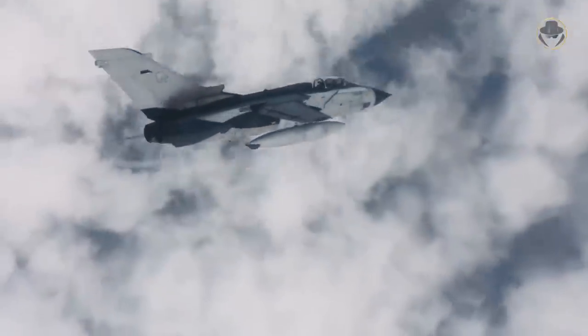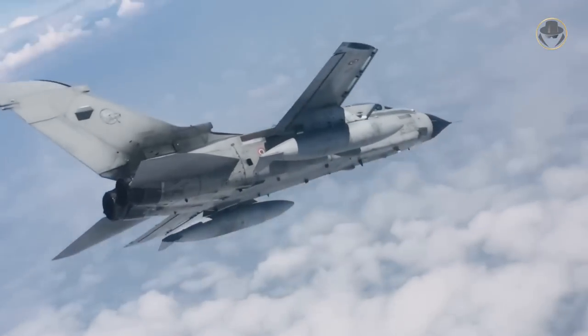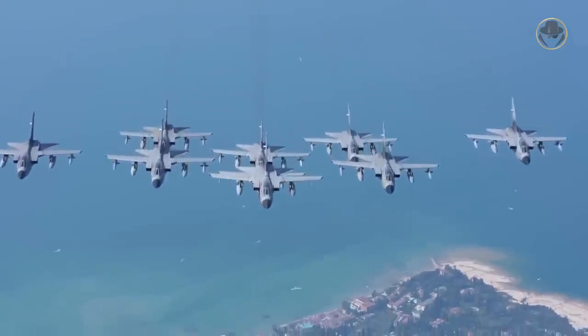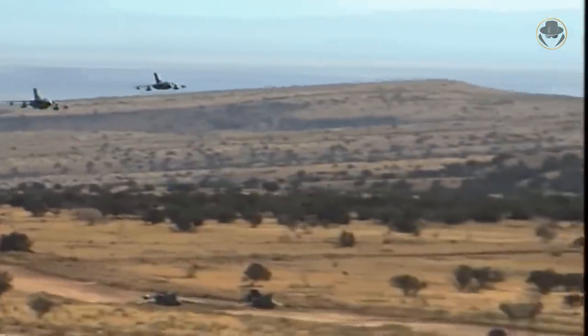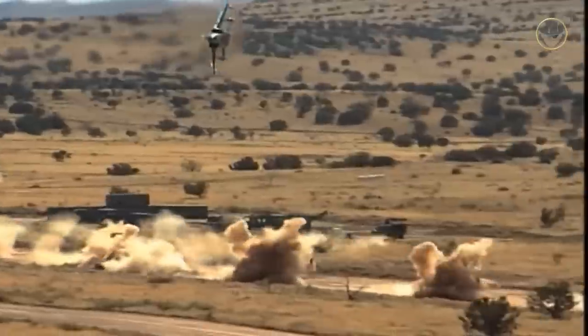The Tornado is one of the early examples of the pan-European aviation industry dream. Its successful design paved the way for more efficient air interdiction strike tactics. The aircraft has played essential roles in the Middle East, the Balkans, and North Africa. Today, we are investigating the Tornado, one of the most successful swing-wing combat aircraft.